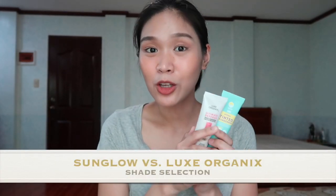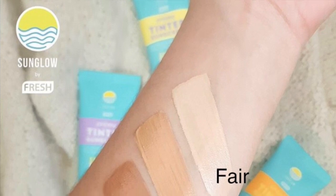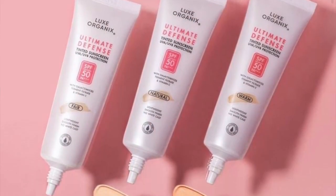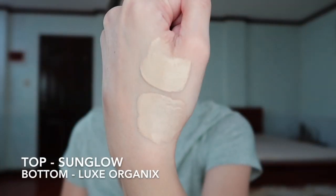Let's proceed to shade selection. Both sunscreens have three shades: light, medium, and deep skin. Sun Glow has Fair, Medium, and Deep. Lux Organics has Fair, Natural, and Warm. Surprisingly, when I swatched them side by side, the shades were very similar. The difference I noticed is that Sun Glow has more of a yellow undertone, while Lux Organics is also yellow-toned but with a slight pink undertone. To be honest, the fair shades of both were a bit maputi on me upon initial application, but as hours passed they became one with my skin tone. For shade selection, I honestly prefer Sun Glow Fair Shade because of the more yellow undertone — it easily matches my skin tone.